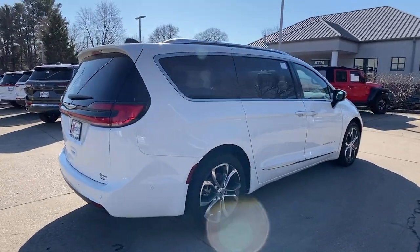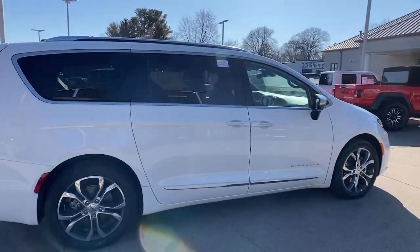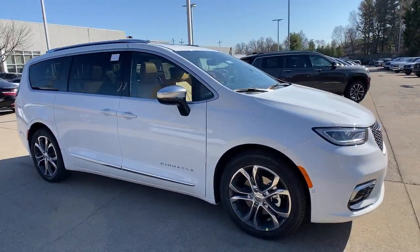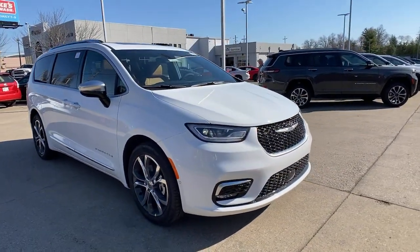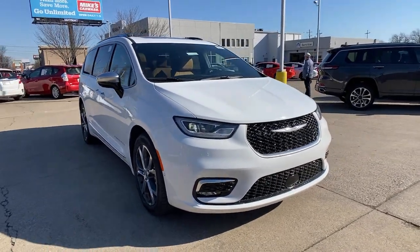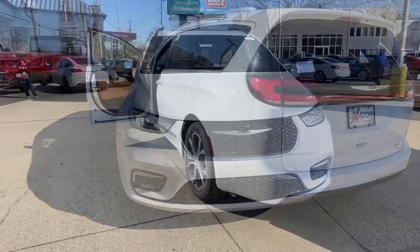Here is a wonderful 2023 Chrysler Pacifica — the super safe minivan with a light, agile feel and loads of passenger-friendly amenities. These are just some of the great options this vehicle comes with: navigation system, keyless entry,